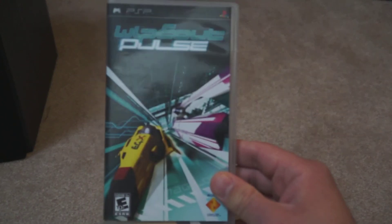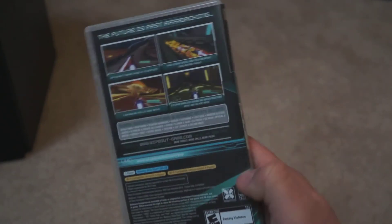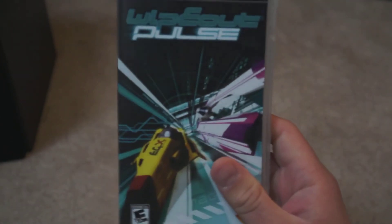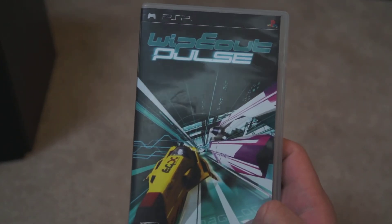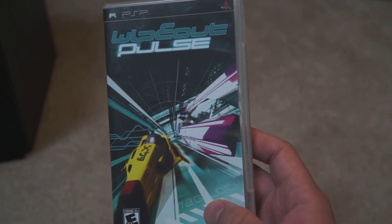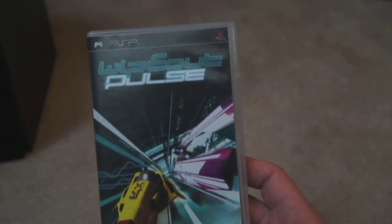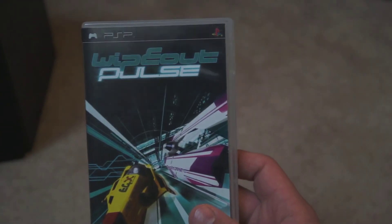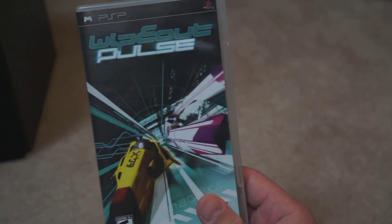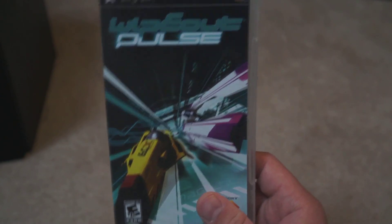And Wipeout Pulse. This game came pretty highly recommended as a graphical showpiece for the PSP. To me, this plays better with a controller, and I was never a huge fan of the Wipeout series to begin with — I know that might be sacrilege for racing game fans. It's certainly not bad and was fairly cheap, so it's something to add to your collection if you find it. But I wasn't a huge fan.